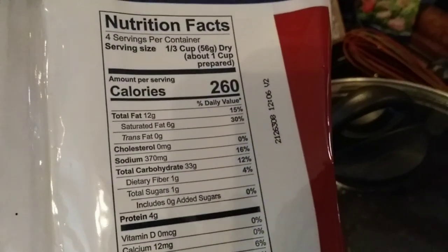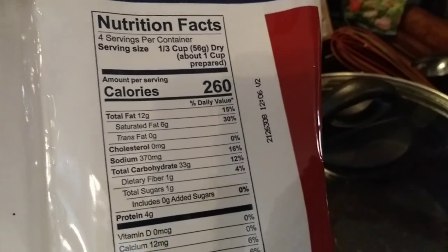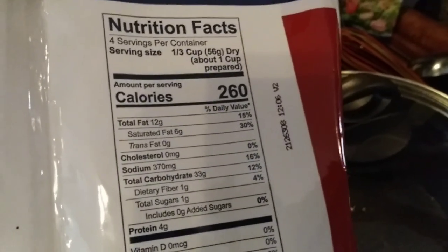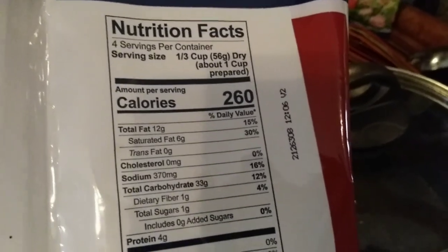There are four servings in this bag at 260 calories each. That's why there are only three bags of food in there — this is supposed to be four meals. So if you wanted to cook them individually, you would have to measure them out. Let's cut it open and see. Our water's ready.